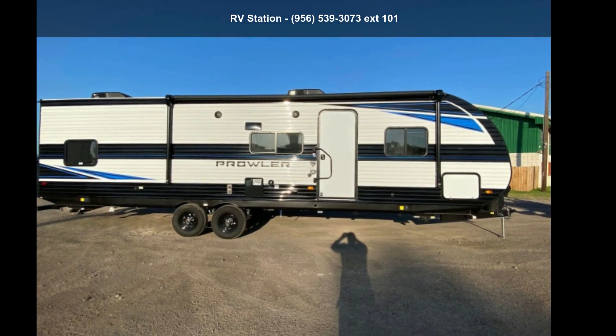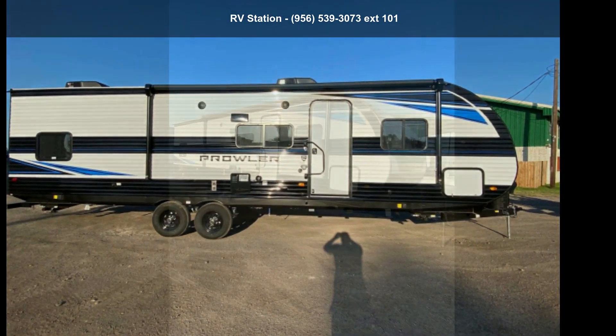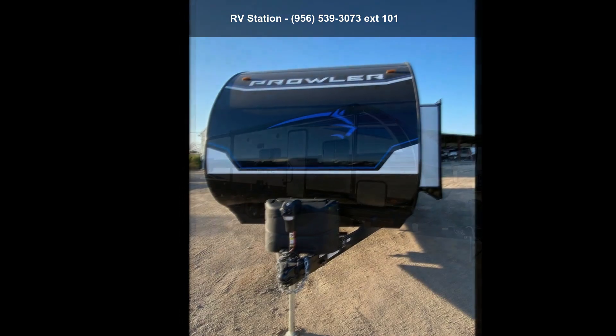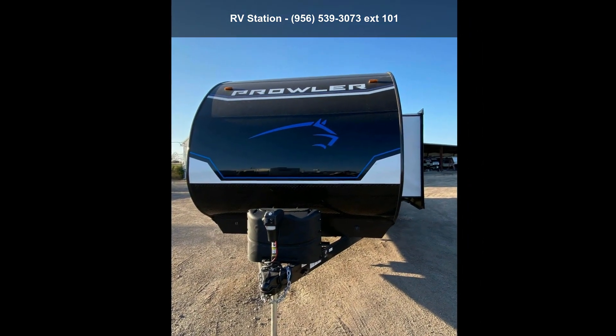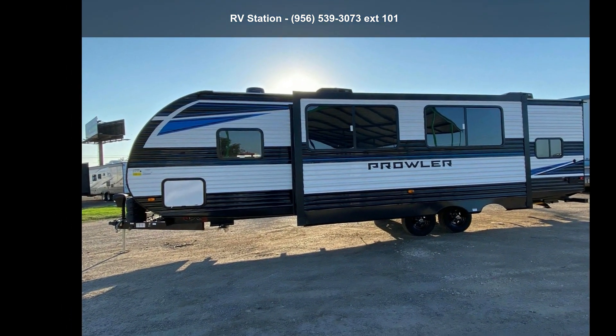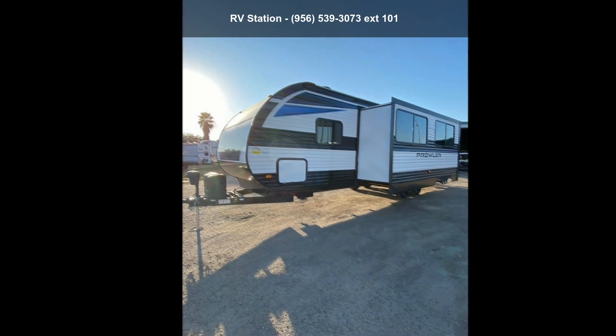Imagine yourself in this Heartland 2022 Prowler 300BH. If you are looking for an RV with quality construction and ease of towing, this may be the one. Perfect for vacationing, adventuring, or just relaxing, this travel trailer awaits you.